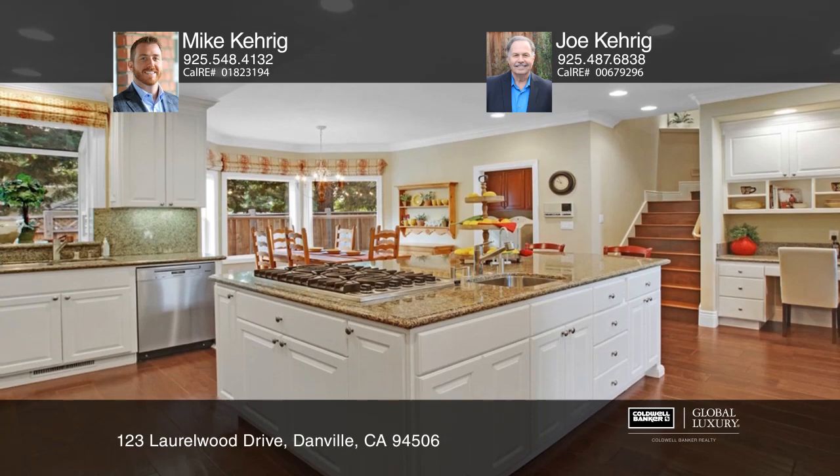The gourmet kitchen has granite countertops, an island, stainless steel appliances and a separate chef's prep station.